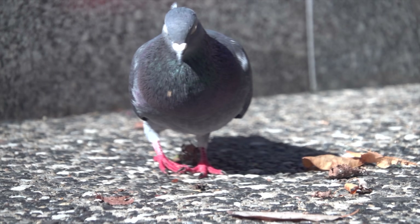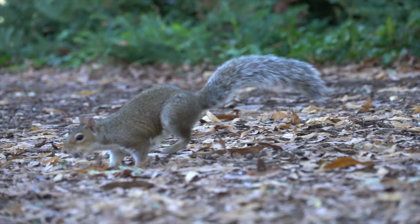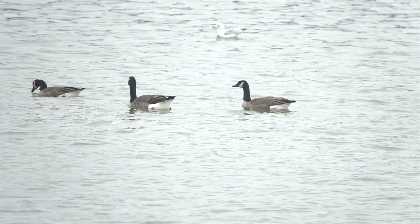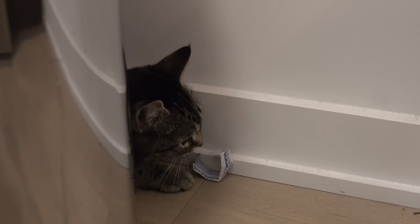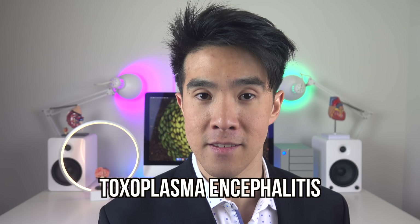Cats often eat birds and small rodents — animals that can be infected with parasites from soil and water. The life cycle of some of these parasites can only be completed inside cats, which leads us to suspect that Dee Dee is suffering from Toxoplasma encephalitis.